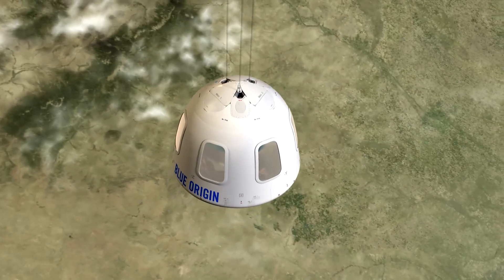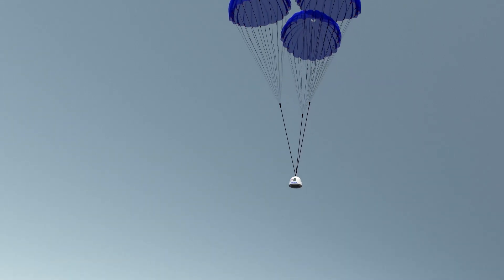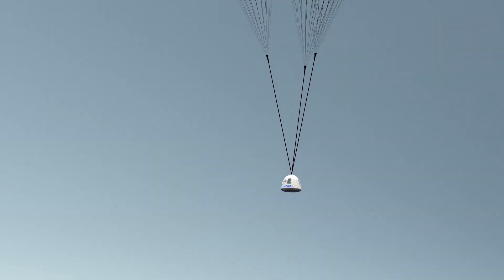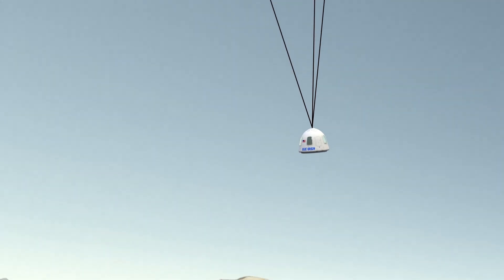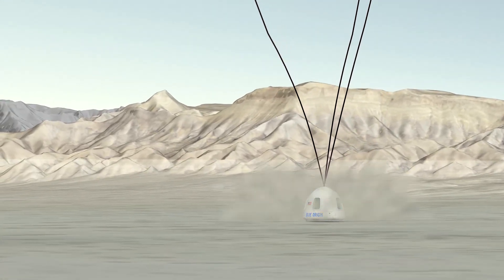Once away, the capsule enters a standard descent profile, deploying drogue and main parachutes before coasting down to a landing. Like the airbag in your car, this full envelope capsule escape system is always there if needed.